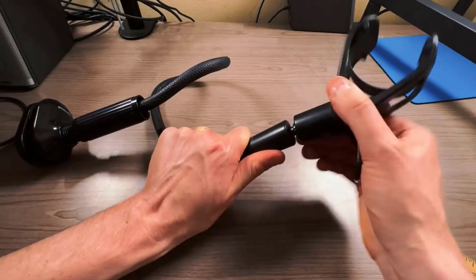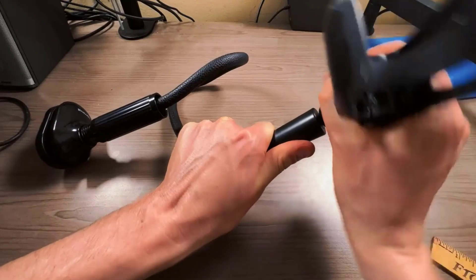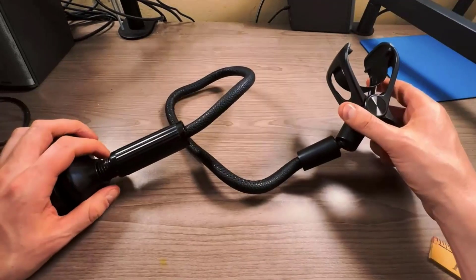It has a 360 degree adjustable and rotatable ball joint phone clamp design and a reinforced base that securely holds your mobile phone when it is mounted on the bed frame.